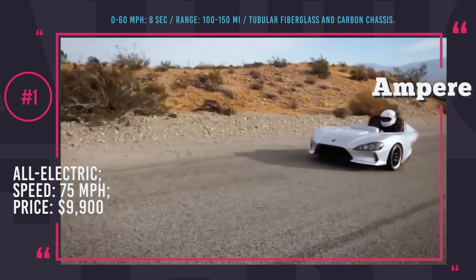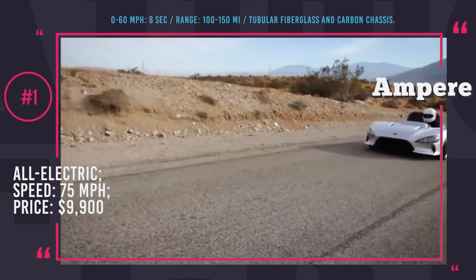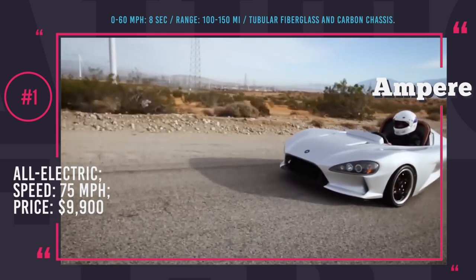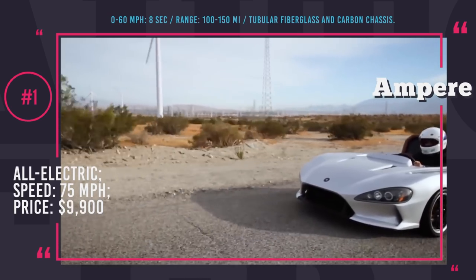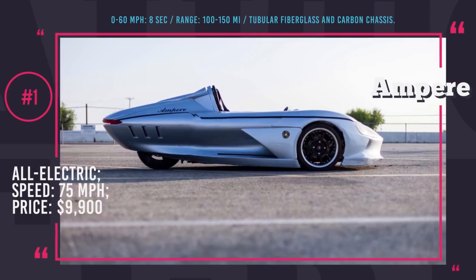Even though Ampere Motors are aiming for sports design, they cannot deliver on performance. 0-60 takes 8 seconds and the speed is capped at 75 mph. This super tiny three-wheeler can accommodate two people, travels up to 150 miles on a charge, and in base modification comes as a speedster. However, you can turn it into a roadster or a coupe by throwing in another $1,500.